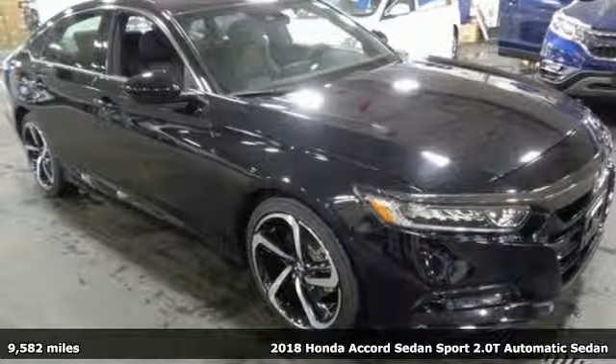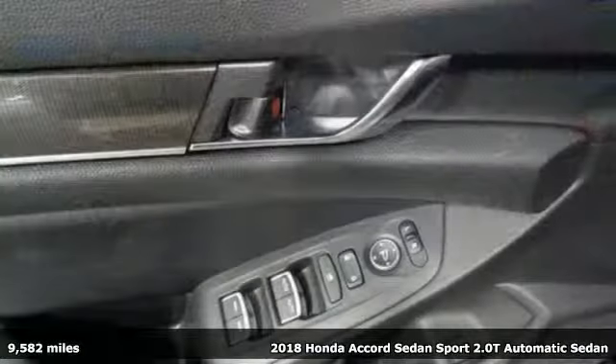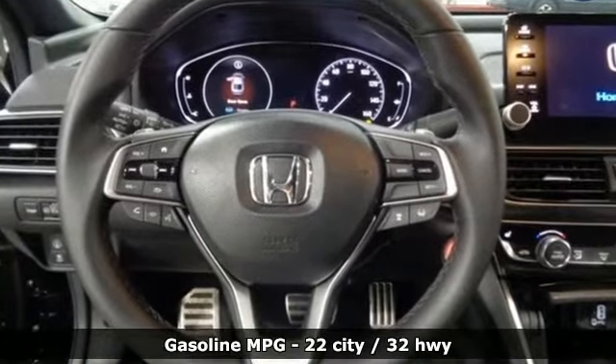Here's a 2018 Honda Accord Sedan. Every Honda is designed with the driver in mind. It comes with great features you'll love: external memory control, power heated mirrors, and dual zone climate control.